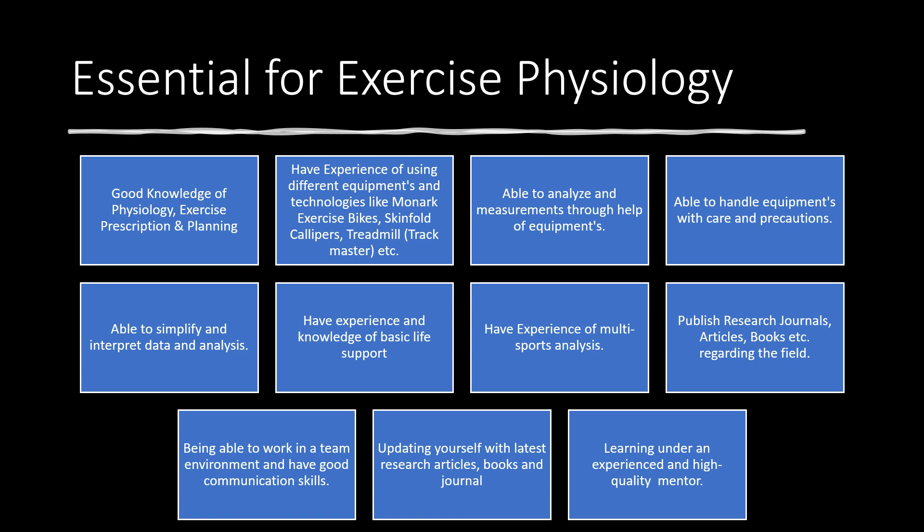Next is being able to publish research journals, articles, books, etc. regarding the field. It's important to keep learning and doing your own research, publishing your findings, and identifying your main philosophy or ideology — for example, whether you want to focus on analyzing aerobic capacity or anaerobic capacity in exercise physiology.